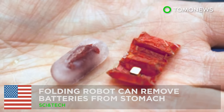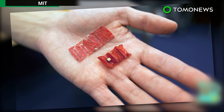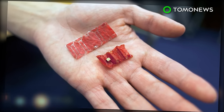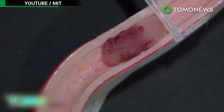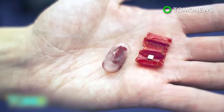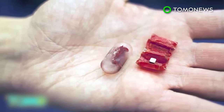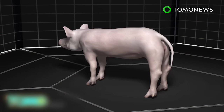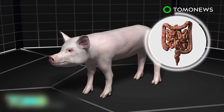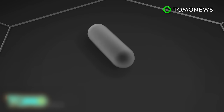This origami robot could save your kid's life. An international team of researchers have teamed up to make a tiny folding robot that can remove button batteries from the stomach. The gadget is designed to be swallowed in a capsule and unfolds like origami inside the human body. It was created by researchers at MIT, the University of Sheffield in England, and the Tokyo Institute of Technology. The robot is made of dried pig intestines and is designed to remove batteries from the stomach. It is powered by a magnet and folds up so it is easily ingested inside a capsule.